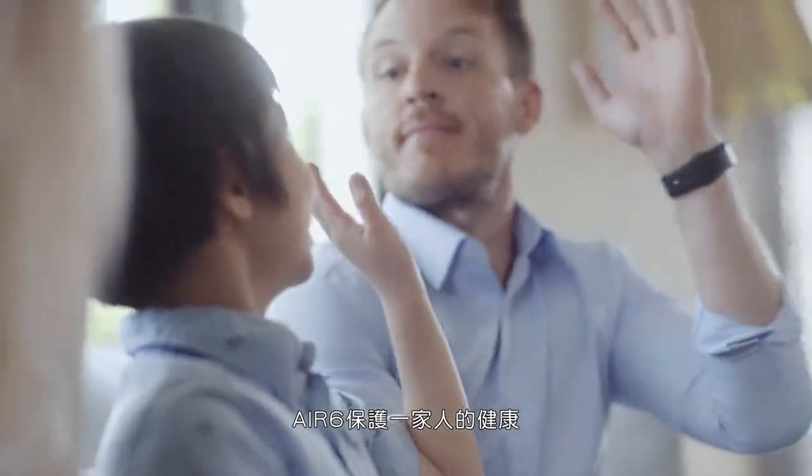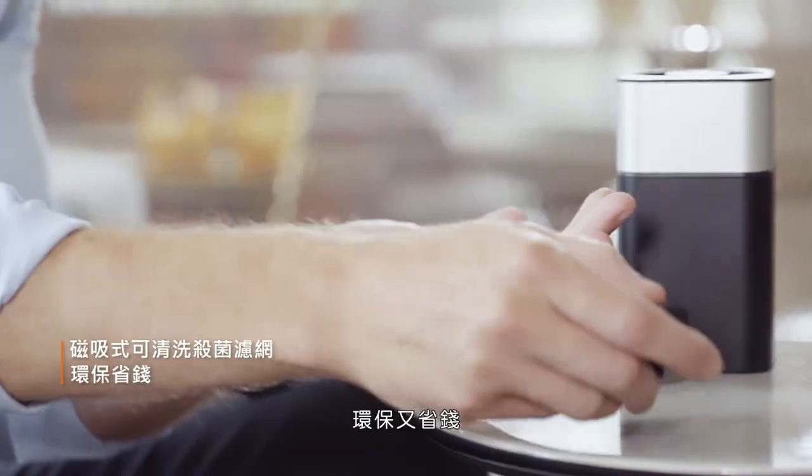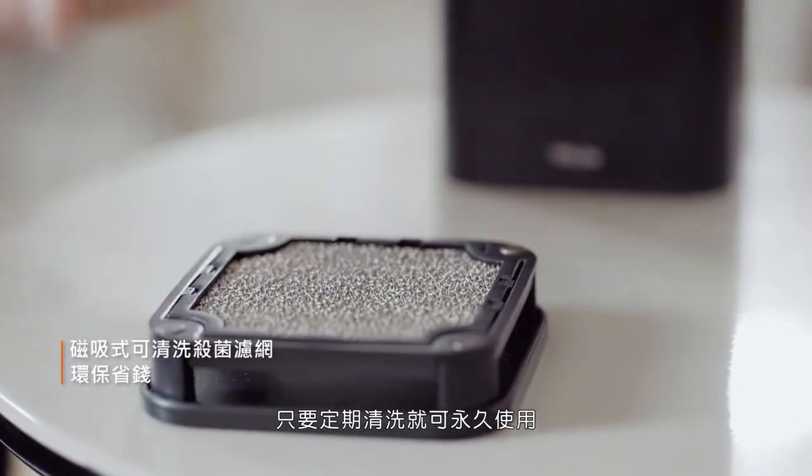AirSix protects the whole family's health with clean and safe air. The magnetic washable filter is eco-friendly and cost-saving — you don't need to buy any consumables. Just wash the filter regularly, and you can use it for life.